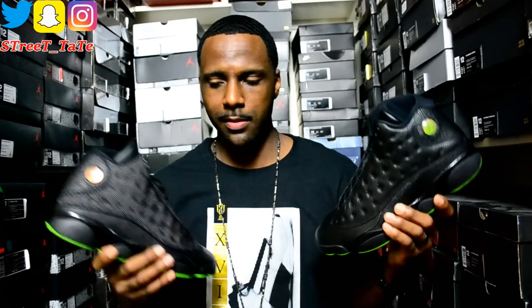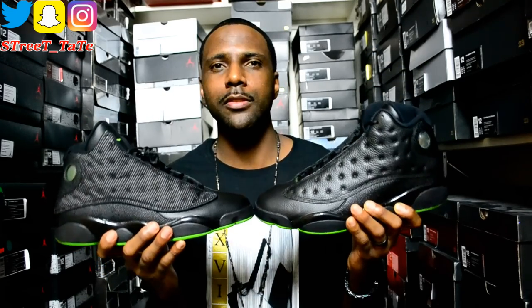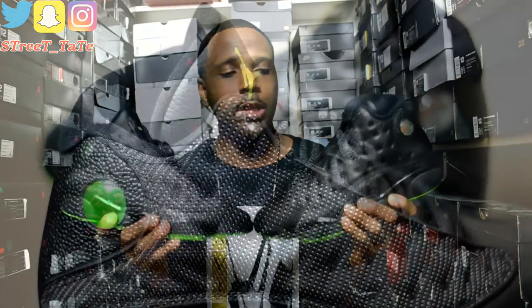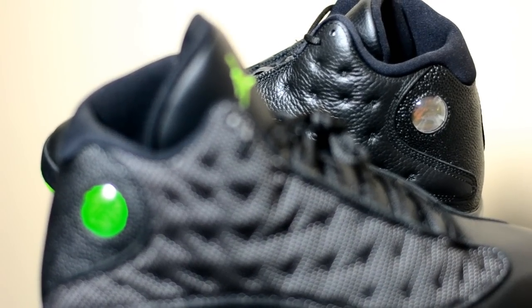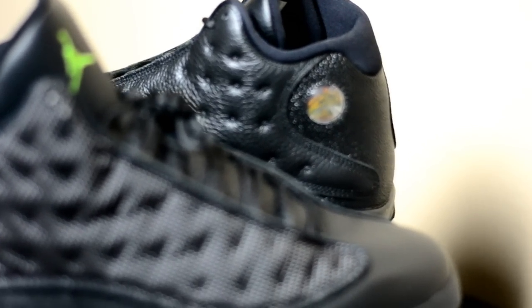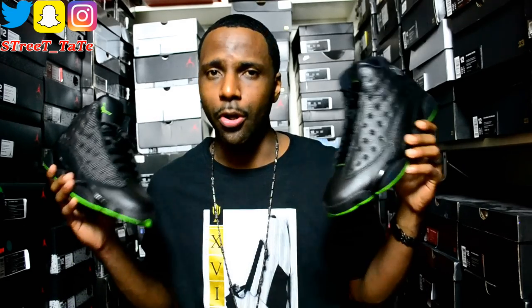Alright YouTube, welcome back — which one are you rocking? 2010 or 2017? Let me know which Altitude 13 y'all are going with. I'm a big fan of both, but I was really happy when they retro'd the original version in the all-leather form. I do like the 2010 version and get a lot of wear out of those, but having them back in leather — I was like, these are a must cop, no doubt.